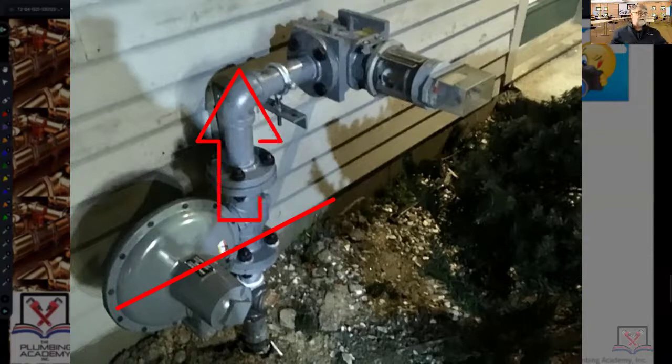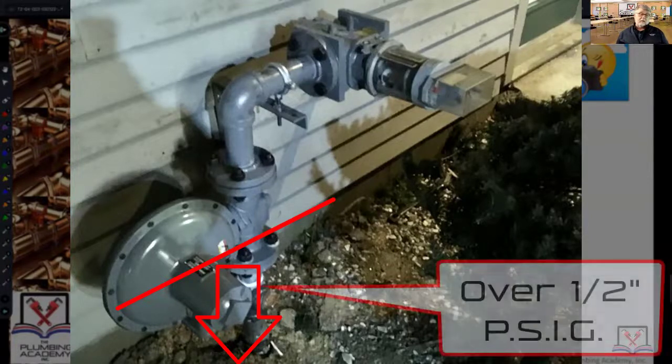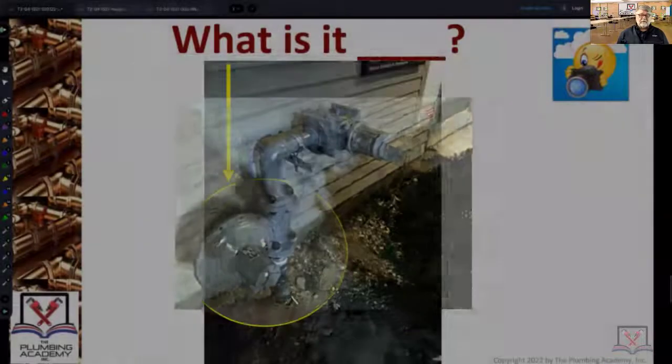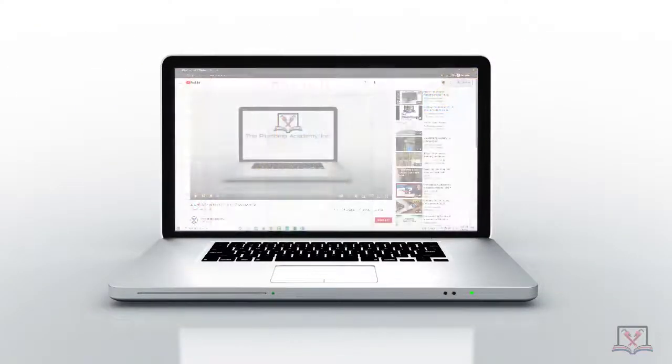Everything upstream of the regulator — as in most cases that have a service regulator — is going to be well over a half psi, seeing pressures all the way up to 70 psi, most of the time somewhere around 40 to 50 psi. So there's your picture — it is a service regulator.